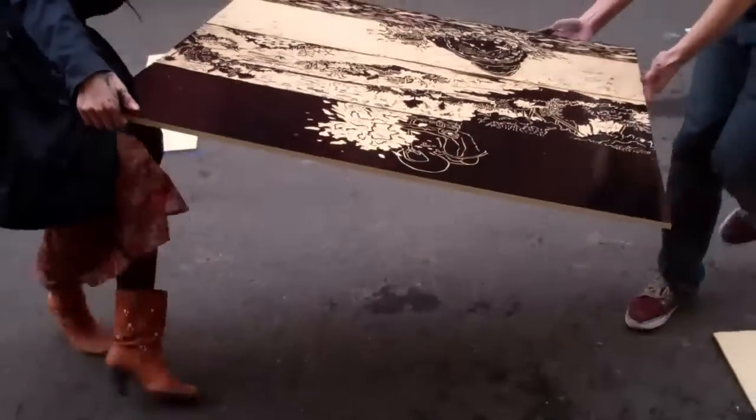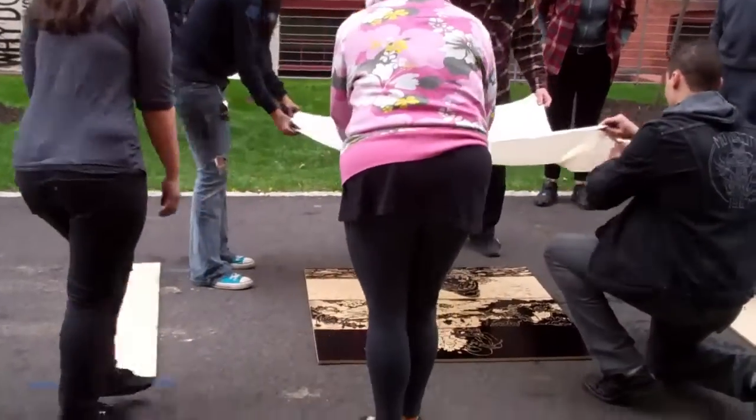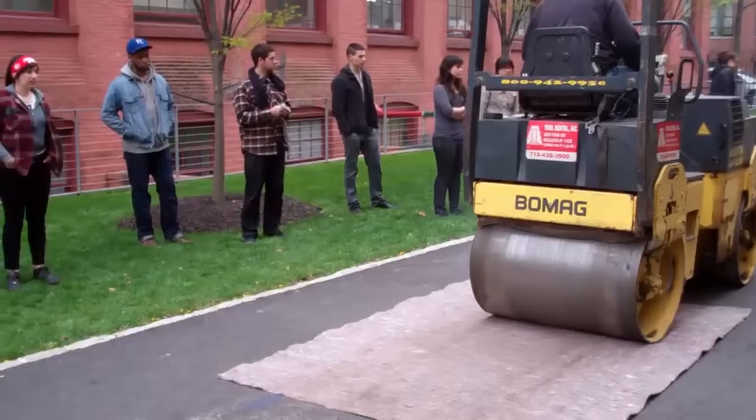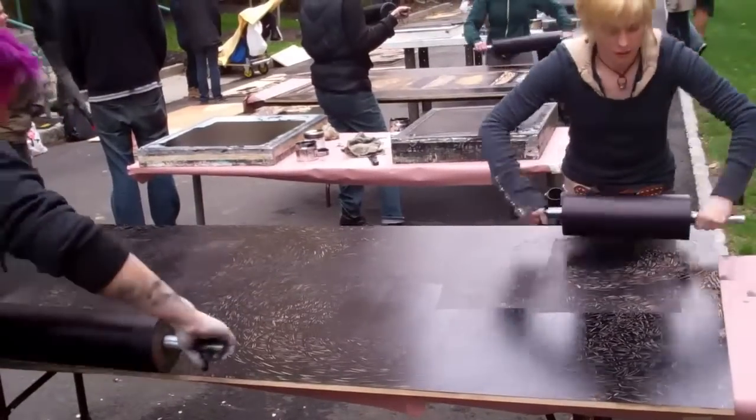Printmaking already has a sense of community. But to have a sense of camaraderie where there's four people having to move a block, five people having to stretch the muslin and put it down, there's the guy running a steamroller, there's music playing, there's four people inking the blocks — everyone's working together, which is just an invaluable experience.